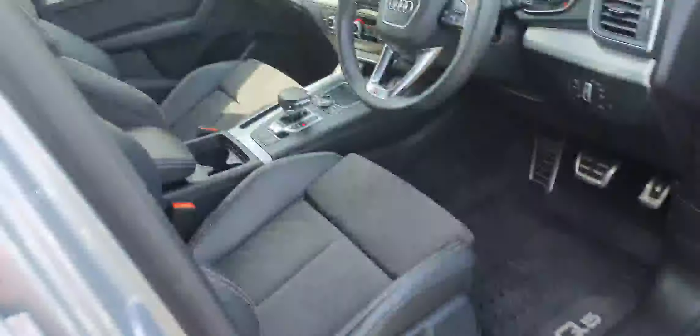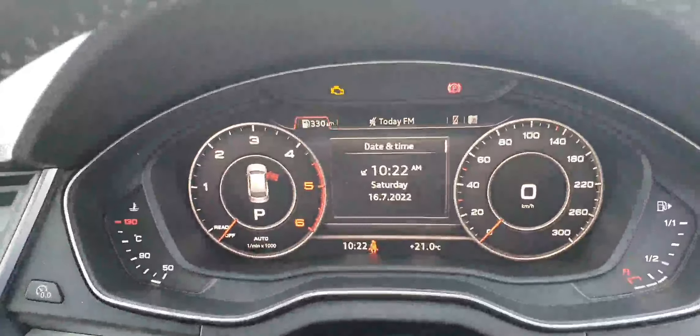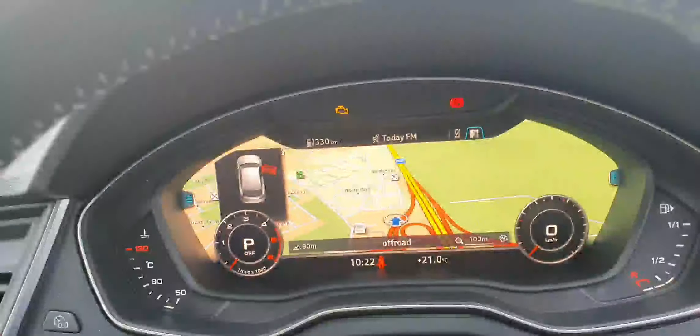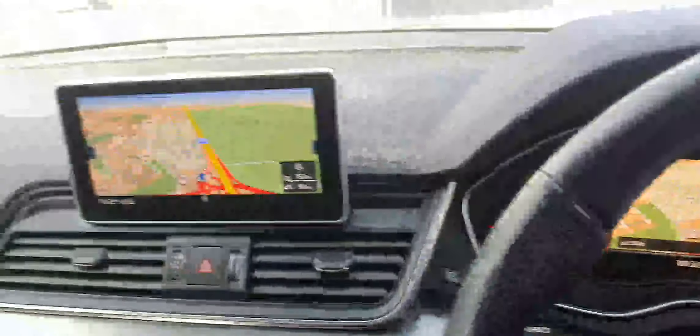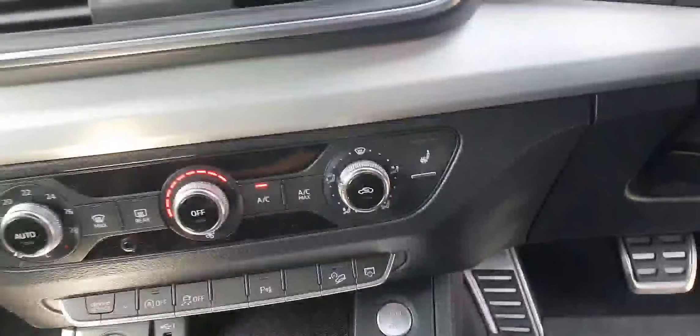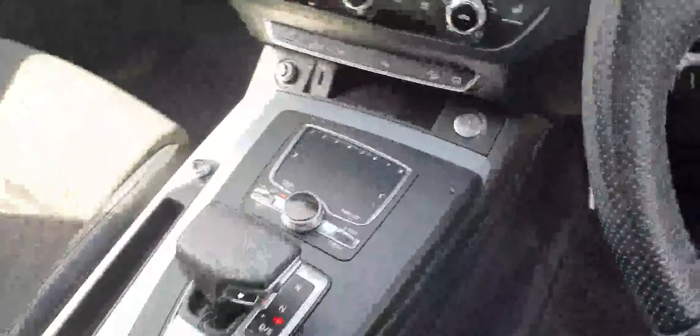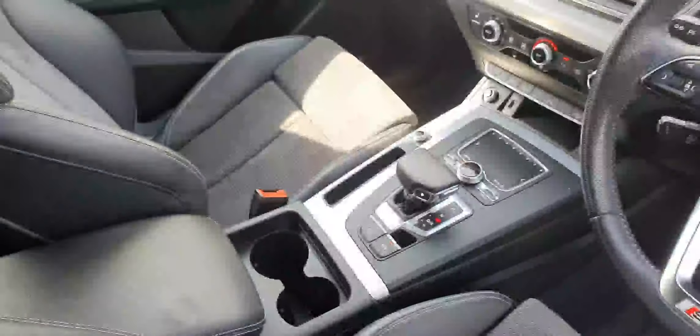Now stepping inside the car, you've got these lovely black S line sports seats up here at the front. Black leather S line steering wheel, full digital display which can be turned into your navigation system just like that. Over there is your entertainment system, your air conditioning system, your heated seats, Audi drive select, start stop button. And this is your automatic transmission.